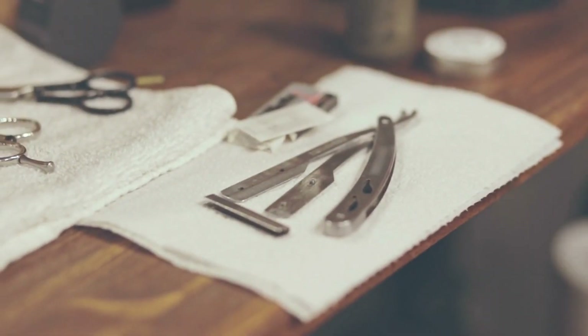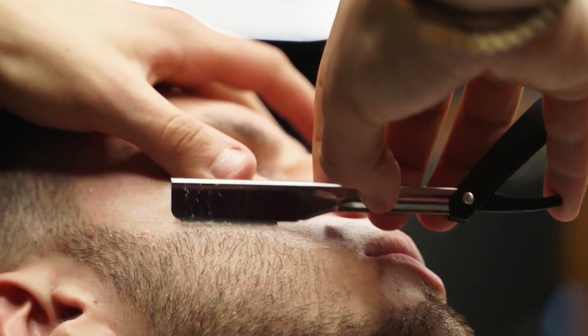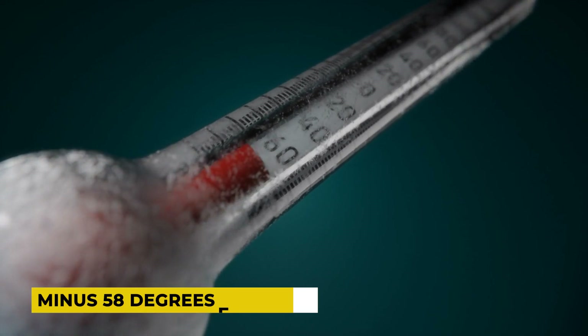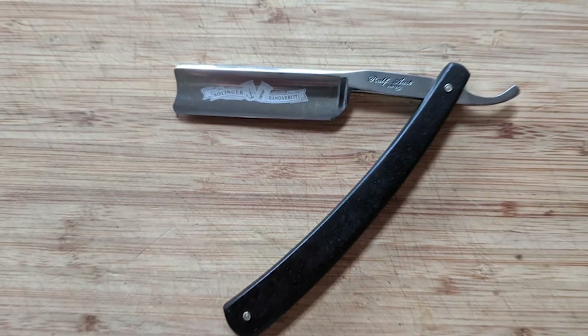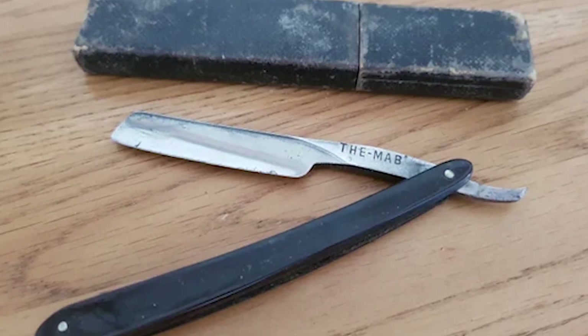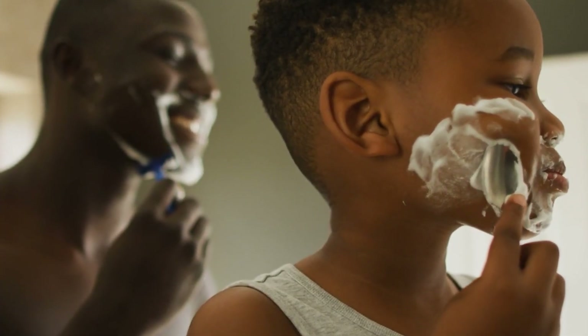However, this newfound hardness comes at a cost — the material becomes more brittle and prone to fracture under stress. To mitigate this brittleness, the blanks are subjected to a chilling process within a deep cooling chamber, where the temperature is lowered to a bone-chilling minus 58 degrees Fahrenheit, causing the molecules within the metal to undergo further rearrangement. This additional restructuring enhances the hardness of the metal, making it even more resilient to wear and tear.